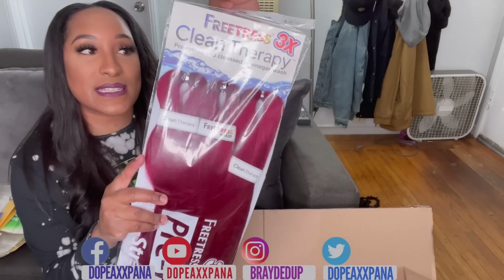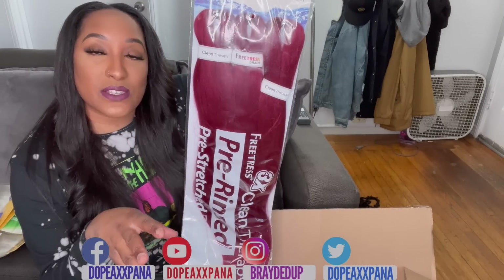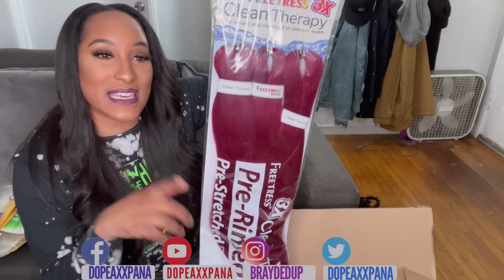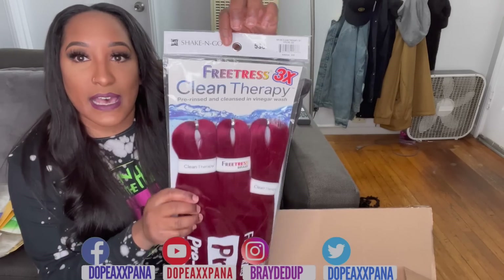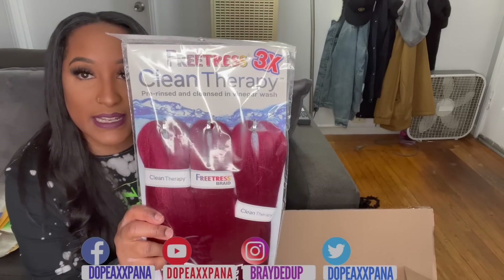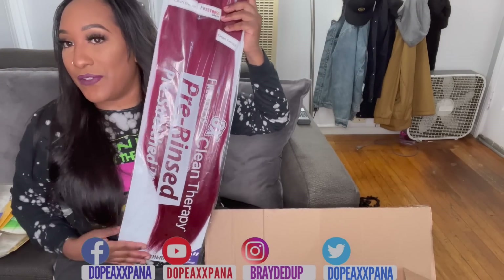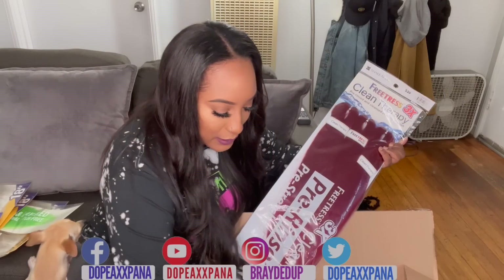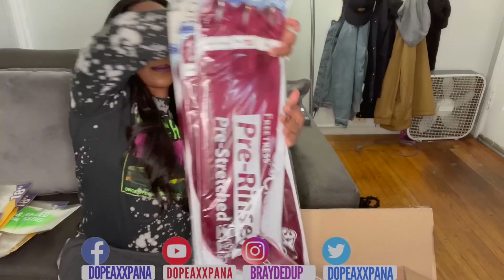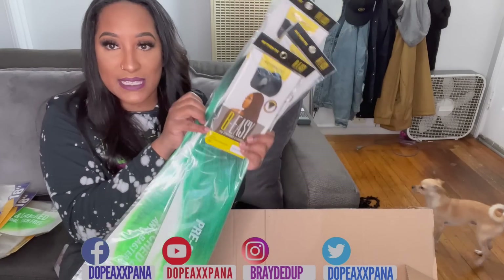Free Trust Clean Therapy — this hair is apparently pre-rinsed, so a lot of people like to use this because you don't have to do the apple cider vinegar rinse. If you have a sensitive scalp or braiding hair typically irritates your scalp, this Free Trust Clean Therapy brand is really good for you. It is pre-stretched and 52 inches — that's definitely going to be a little bit past your waist length. I got this in the color burgundy and I got four packs of that.